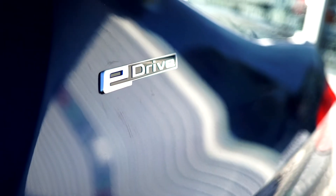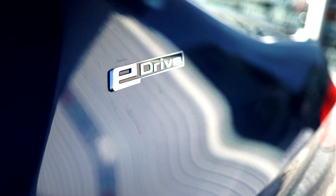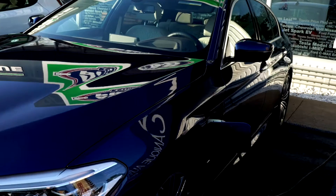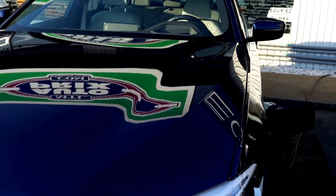E for electric car, which means you can plug in this car. And X-Drive for all-wheel drive. Because of new stricter emissions rules and fuel consumption rules all over the world, car manufacturers now have to offer smaller engines and better fuel efficiency.